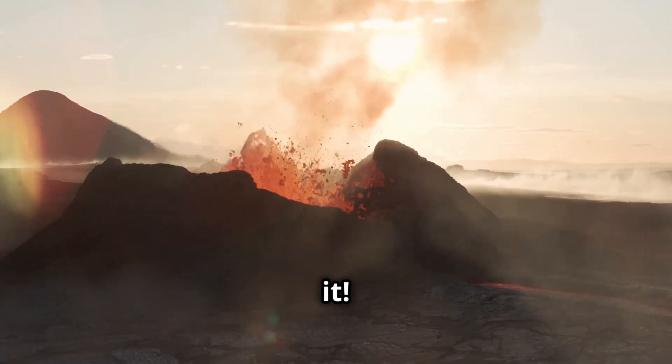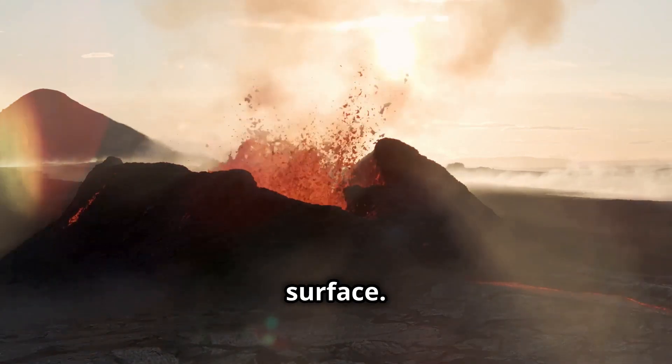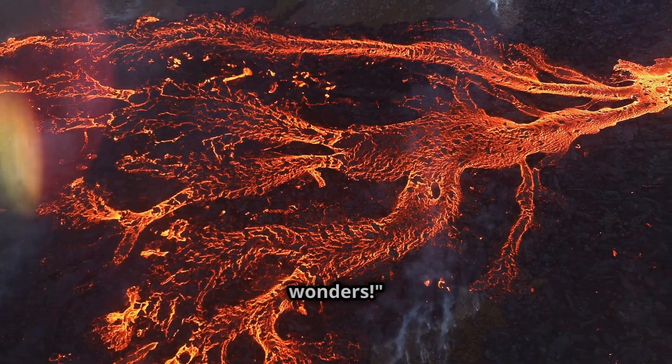So there you have it. The next time you see a volcano, you'll know the fiery secrets lurking beneath the surface. Keep that curiosity burning and join us next time for more earth-shaking wonders.